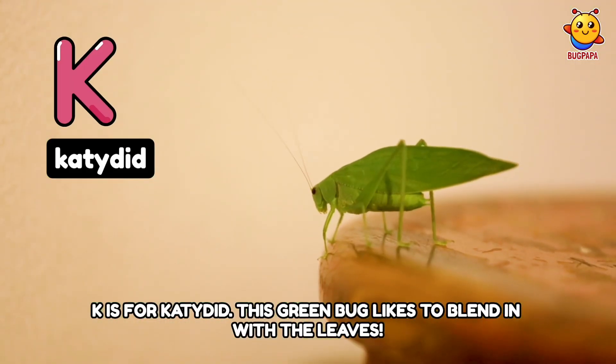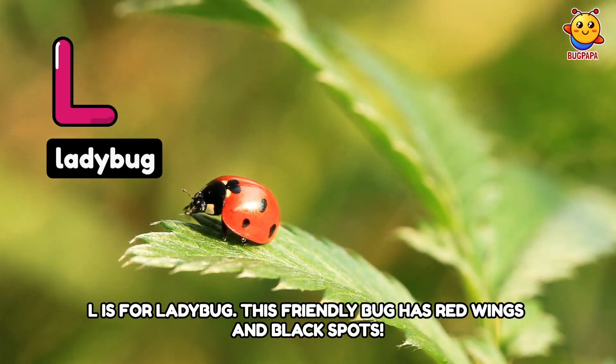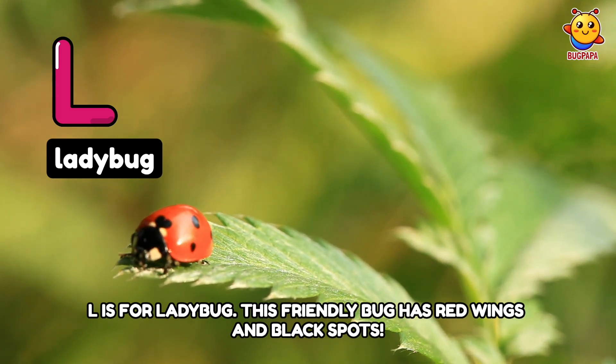K is for Katydid. This green bug likes to blend in with the leaves. L is for Ladybug. This friendly bug has red wings and black spots.